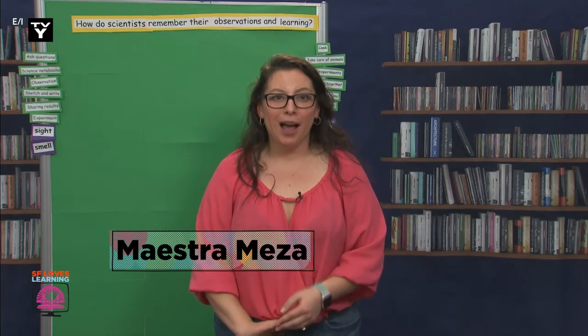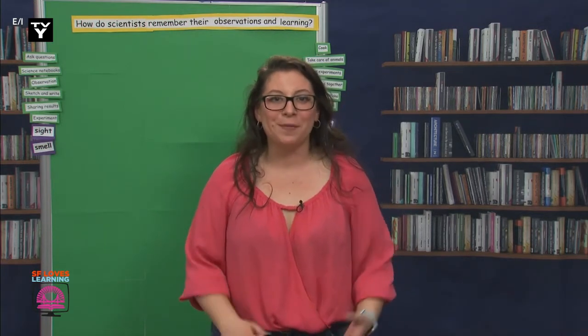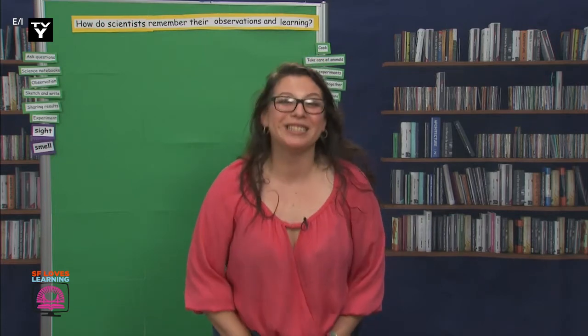Hola, científicos — that means scientists in español. How are you today? Muy bien. I'm having a great day today as well. I'm excited to continue being a scientist with all of you.